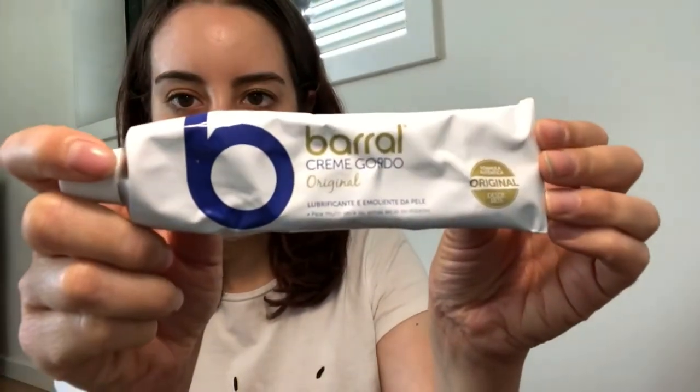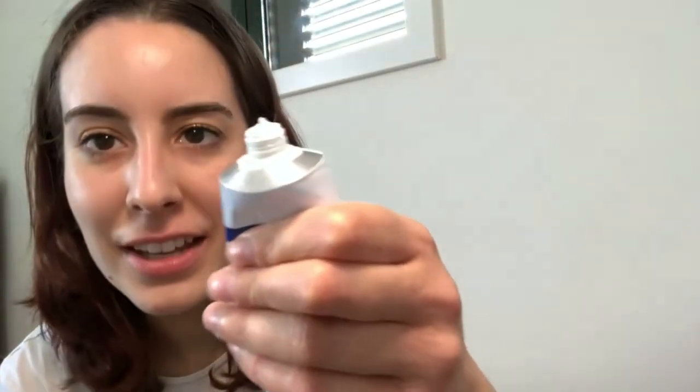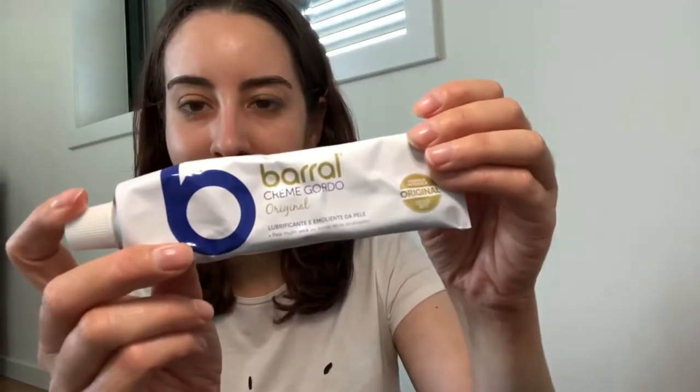Also, a Portuguese brand that I love — I'm not sure you can find it online — is Barral Creme Gordo for feet and also for hands. It's so so moisturizing. It's really really thick — so thick and so good. It says it's for really really dry skin. It's really good and I really recommend it if you can find it.